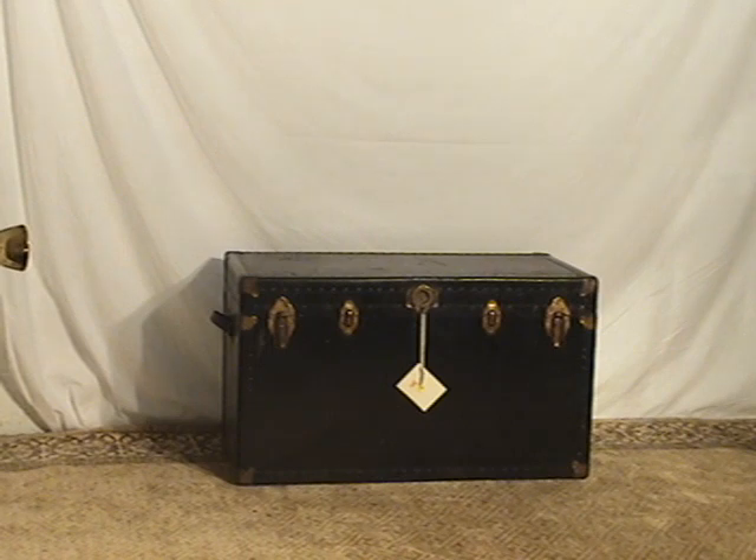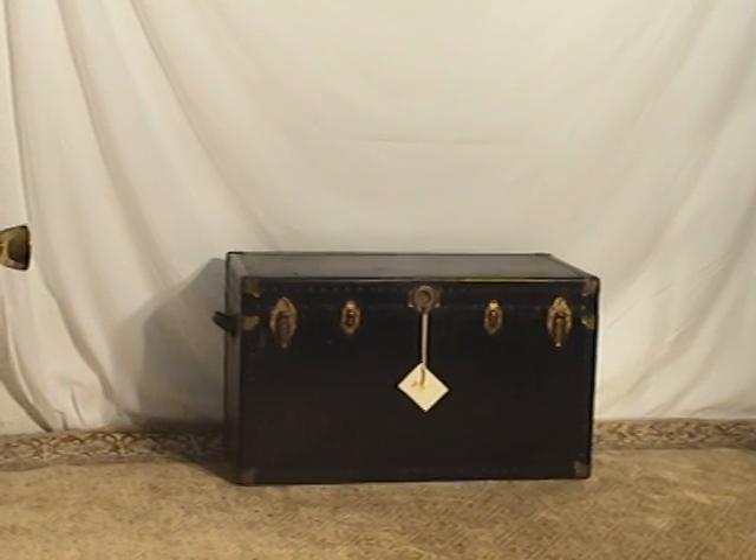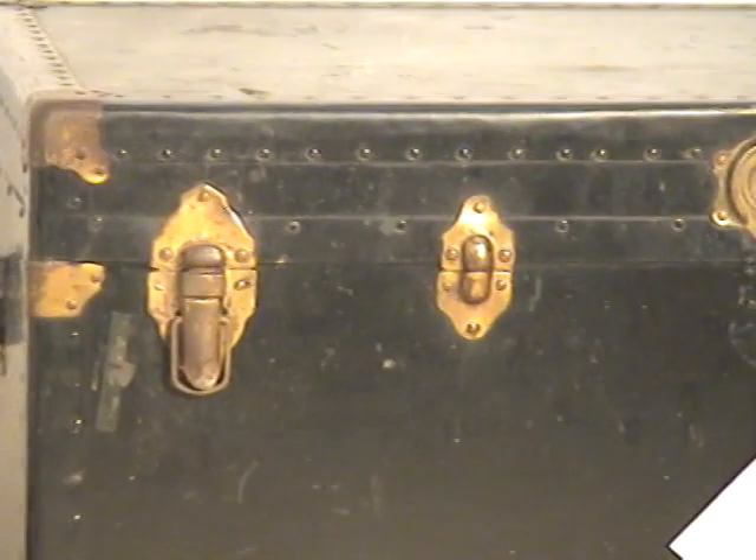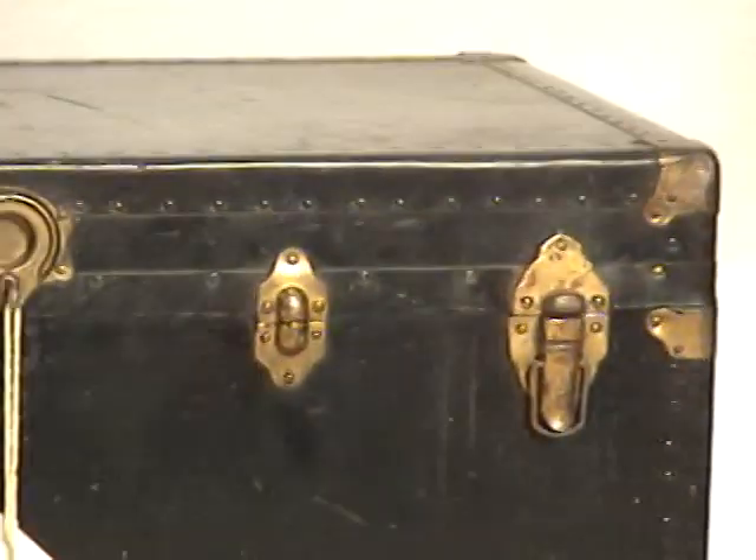Allow me to introduce this very excellent condition piece. It's a black steamer trunk. You can see along the front of it brass latches, and this is really one of the best steamer trunks that we've had in some time.